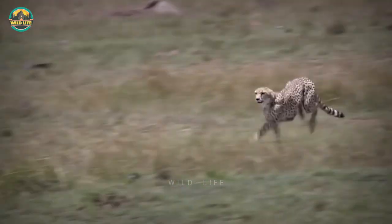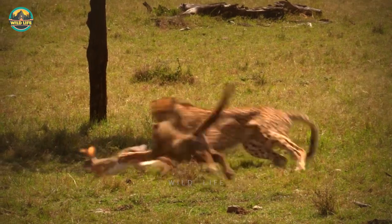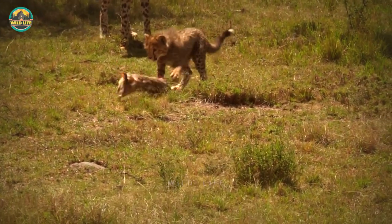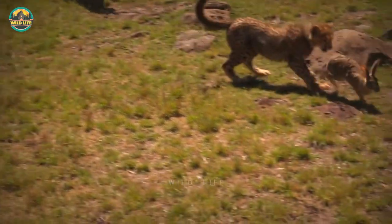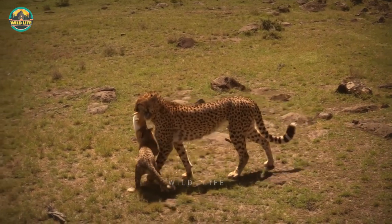This cheetah is chasing a rabbit and even though the rabbit is tricky and quick, it doesn't take long for the cheetah to kill it. The cheetah in this next video is a fantastic mom — she caught a scrub hare but did not kill it and is now teaching her little cub how to hunt. It's a critical life lesson for the four-month-old cub.